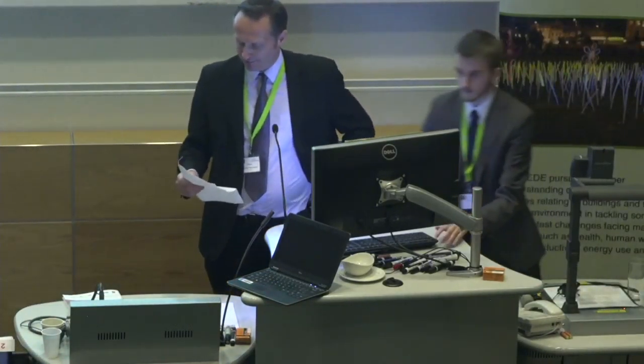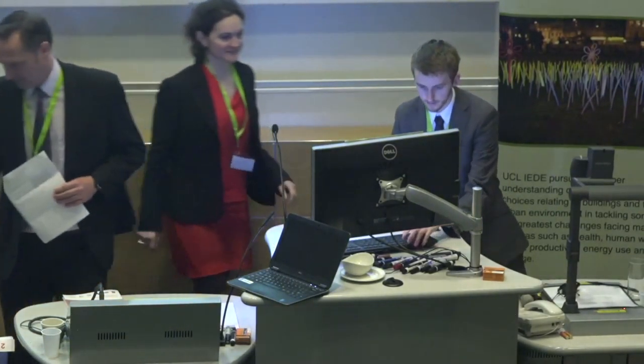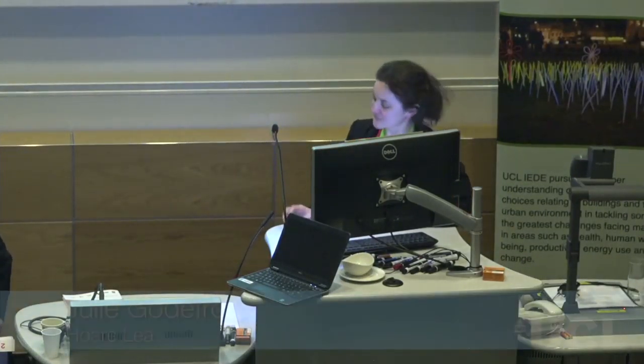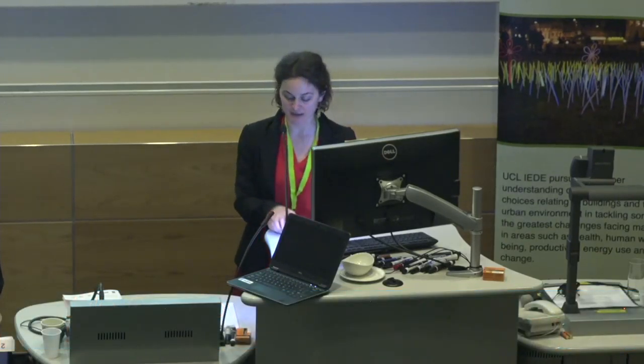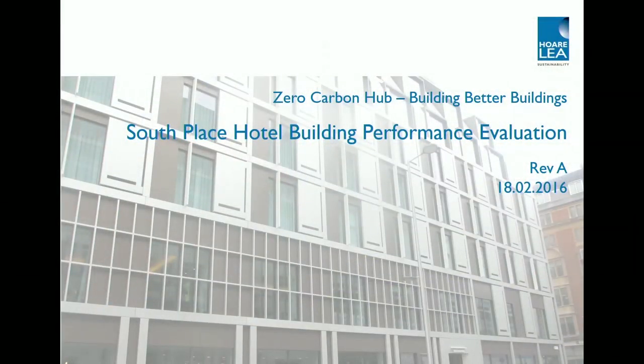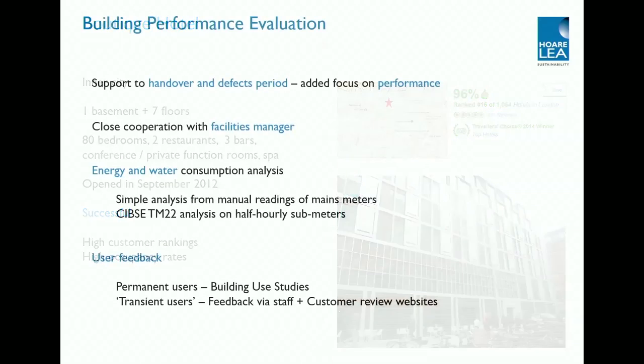Thank you very much indeed, Kevin. Now we have Julie Godefoy from Hawley. Hello — I'm here to tell you about a hotel in London, which was funded by Innovate UK. It's a hotel near Finsbury and Moorgate, it's been open for three years, and the start of our study basically coincided with the opening of the hotel. Hawley had been involved in the design from early planning stages, and then it was a Design and Build contract so we didn't finish the design.